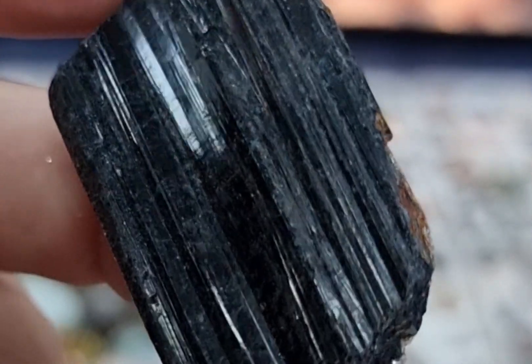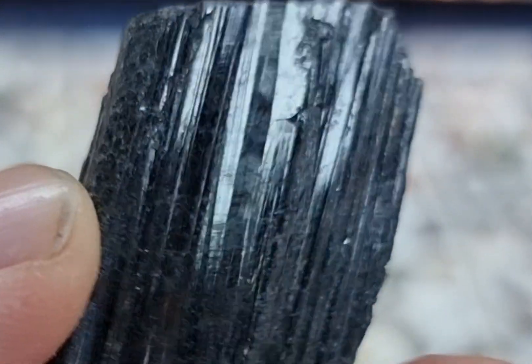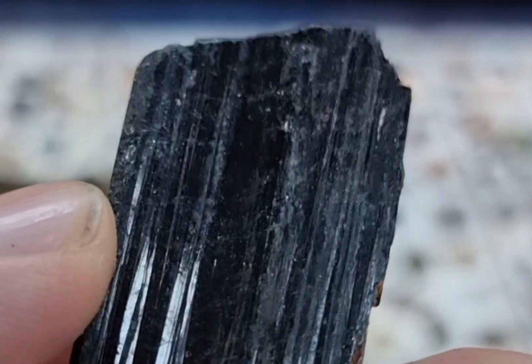In the field of geology, black tourmaline is actually a pretty important mineral for understanding the formation of things like igneous and metamorphic rocks. It's commonly found in granitic rocks or schist and is often used as an indicator of the conditions under which these rocks actually formed.